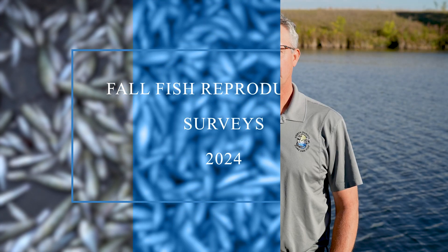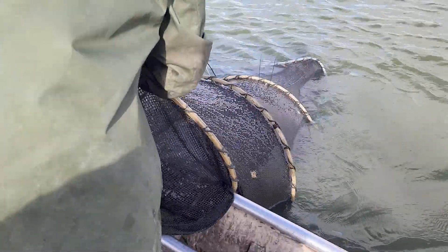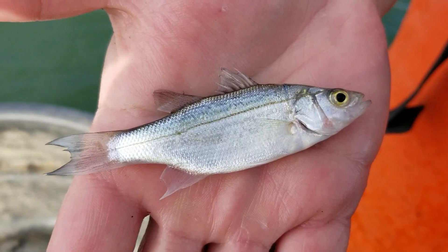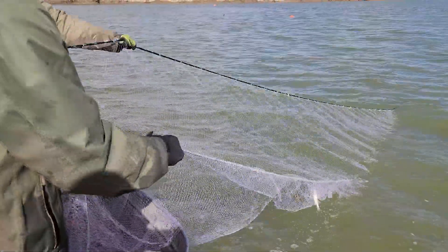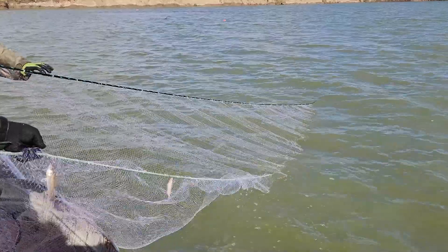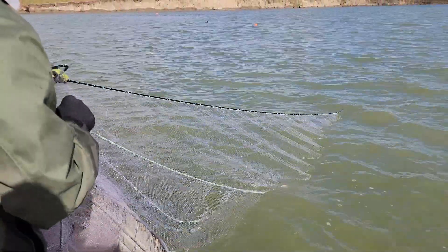As part of our management of our fisheries around the state, our biologists do two important sampling events every year. In the summertime they sample adult fish, and then in the fall we switch gears and sample small fish. The gears we're using in the fall are small mesh gears designed to sample very small fish — young of the year fish, fish that were stocked this year, fish that were spawned this year from natural reproduction.